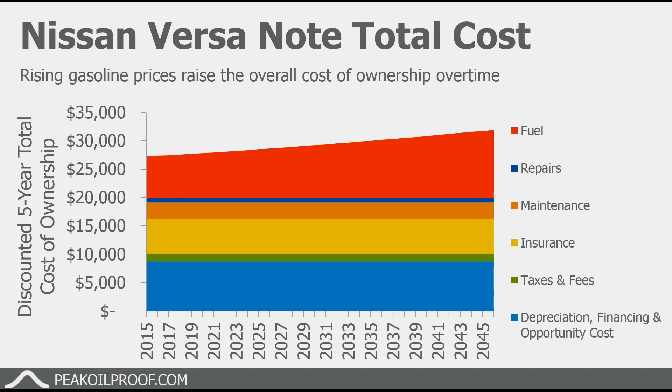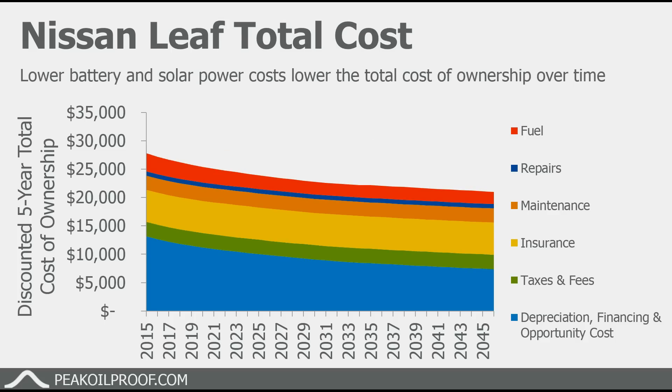For the Nissan Versa, the discounted five-year total cost of ownership will be increasing over time as fuel prices increase, with all other costs essentially staying the same. For the Nissan Leaf, the fuel cost — which in this case is just rooftop solar — actually comes down a little over time, and it's already a very small part of the total cost of owning an electric car. The other big thing that comes down over time is depreciation, financing, and opportunity costs, because the sale price of the car will come down. A Nissan Leaf purchased in 2025 should be significantly cheaper than the same car purchased in 2015.